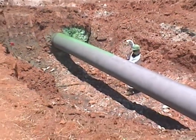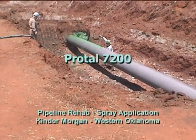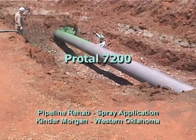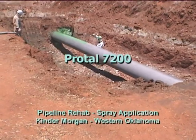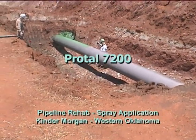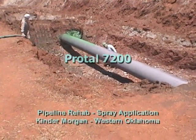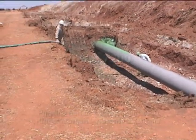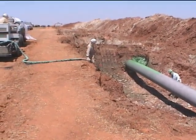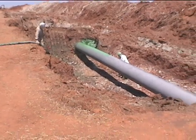This is the second day on the site out here in western Oklahoma, Kinder Morgan, spraying Protall 7200, and as you can see they're digging out about 40-foot sections. Yesterday they did four 40-foot sections, they started late morning, finished in the afternoon. They've got some grit blasters that are starting off doing about four sections at a time, starting in the morning, then these guys will start spraying.